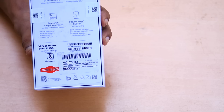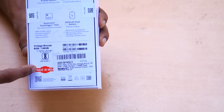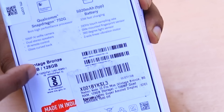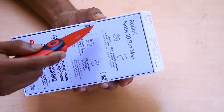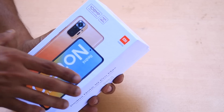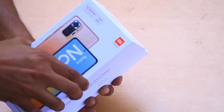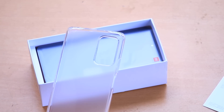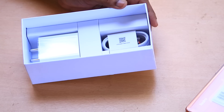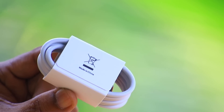This one package highlights 8GB RAM and 128GB storage. In the package: SIM ejector, transparent back case cover, phone charger, USB-C type cable.